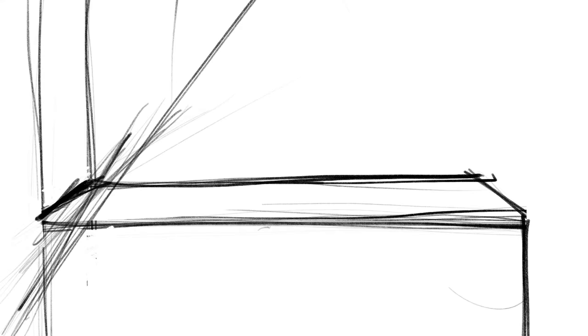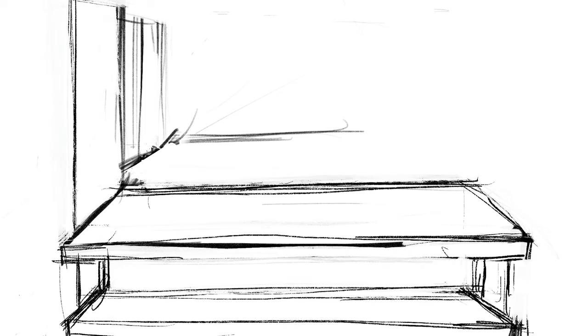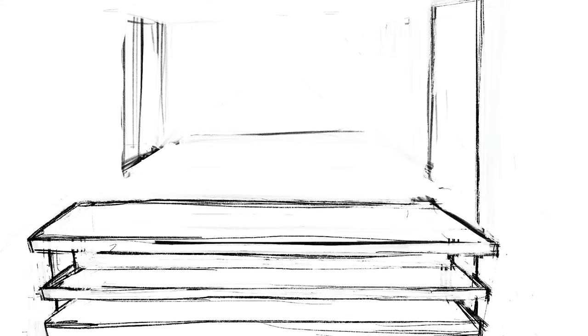Hey guys, I'm back for part two of the convenience store commission. In the last video, part one, I designed the exterior of the convenience store, and for this video I am designing the interior. So if you haven't seen part one, make sure to go check it out so that you can see what the outside of this building I'm working on looks like.